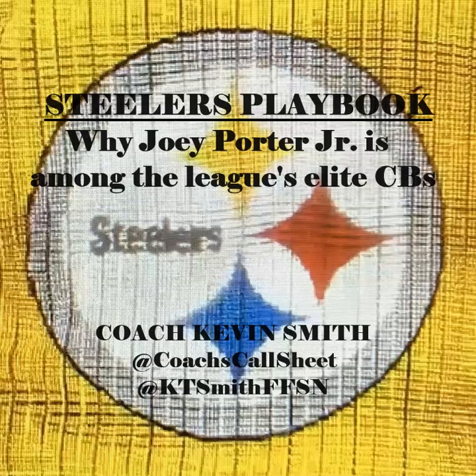Follow me over on Twitter at Coach's Call Sheet, where there's a lot going on. We've been doing play designs, breakdowns of football terms — a segment we call Gridiron Glossary. A lot going on over there, so give me a follow if you get an opportunity.